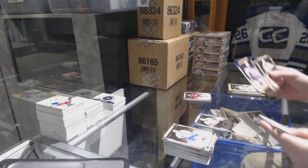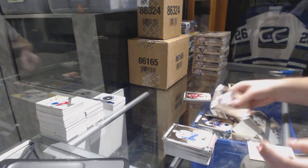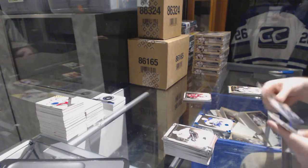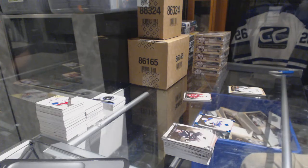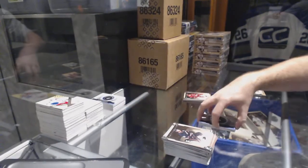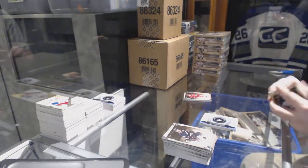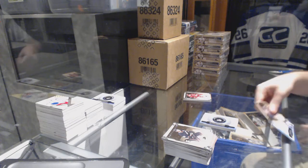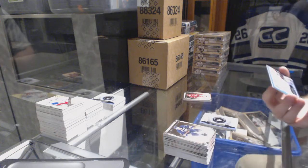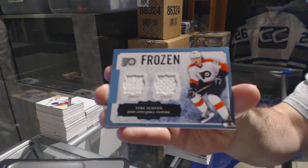For the Oilers, number 85 sapphire, Taylor Hall. We've got a rookie redemption for the Colorado Avalanche. For the Philadelphia Flyers, Frozen Artifacts dual jersey — Luke Schenn.